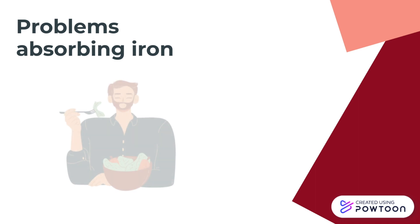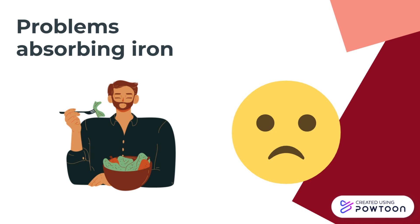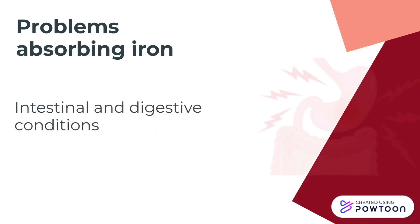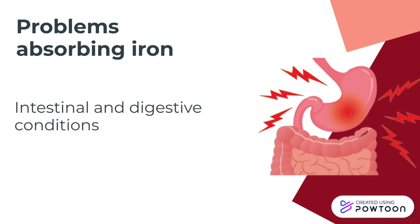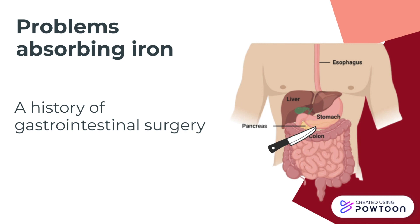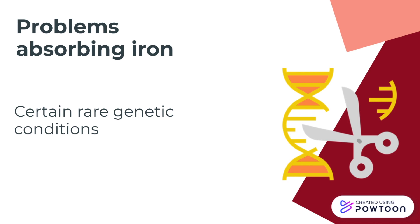Another cause of iron deficiency may be due to problems absorbing iron. Even if you consume the recommended daily amounts of iron, your body may not be able to absorb it. These conditions include intestinal and digestive conditions such as celiac disease or inflammatory bowel disease, a history of gastrointestinal surgery such as weight loss surgery, and certain rare genetic conditions such as a mutation that causes a person's body to block the intestine from absorbing iron.